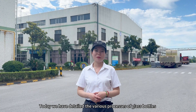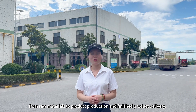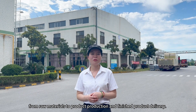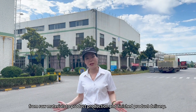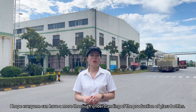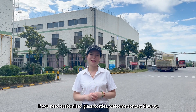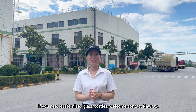Today, we have detailed the various processes of glass bottles, from raw materials to production and finished product delivery. I hope everyone can have a thorough understanding of the production of glass bottles. If you need customized glass bottles, welcome to contact Nurei.